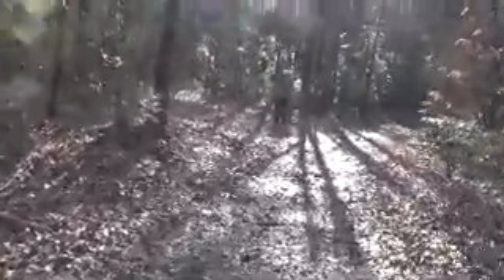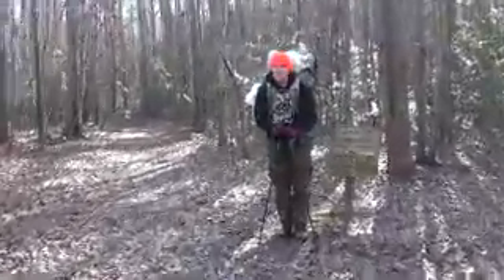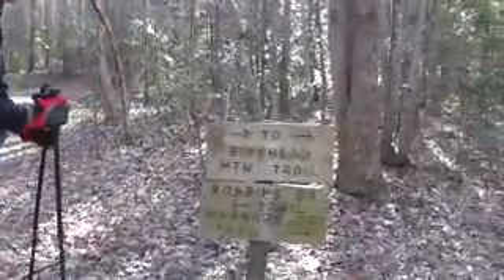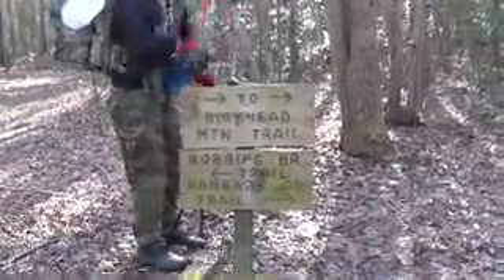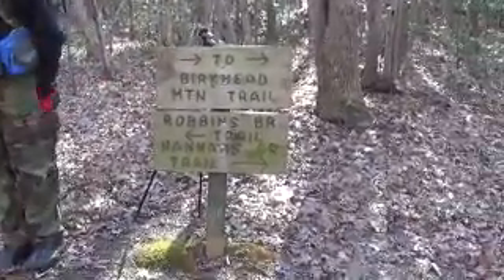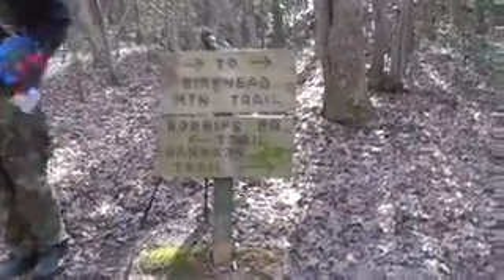Coming up to a fork where the Hannes Creek Trail and the Robbins Branch Trail divide — it's been about a year since they've been here, and they're roughly two hours away so they don't get up here as often as they'd like. A sign points to Burkhead Mountain Trail to the right, though you can also reach it from the left. The trail supposedly has a shortcut to Burkhead, but they didn't see it last time — it may not be clearly marked.